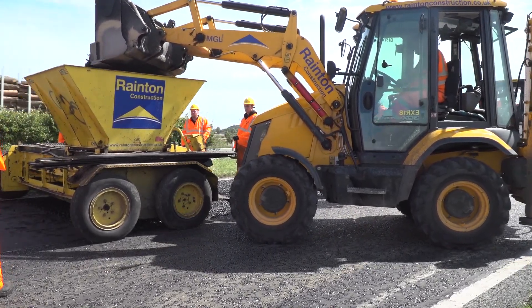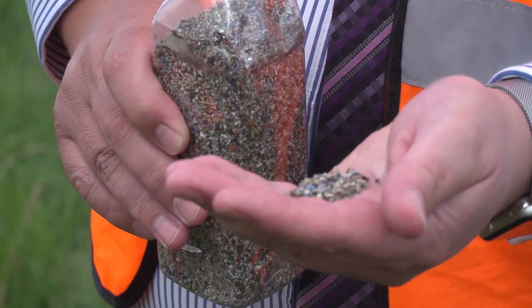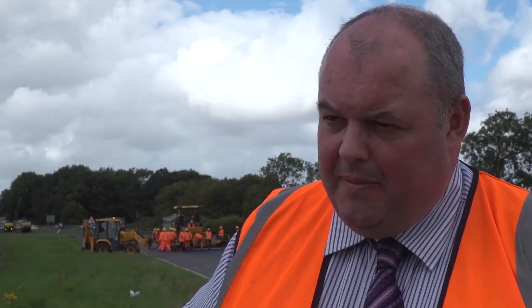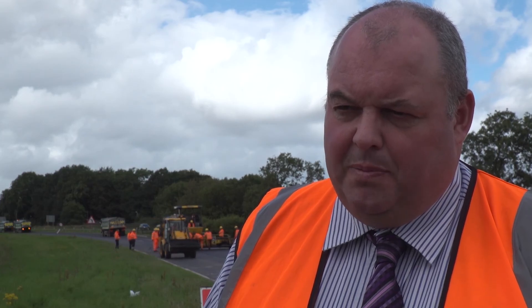We're actually using six and a half tonnes of plastic waste, and that's equivalent to 60,000 plastic bags. There are different types of plastic in there, but just as a sort of benchmark, it's equivalent to 60,000 plastic bags.